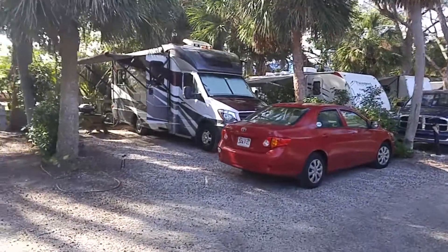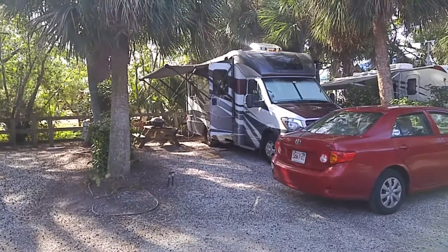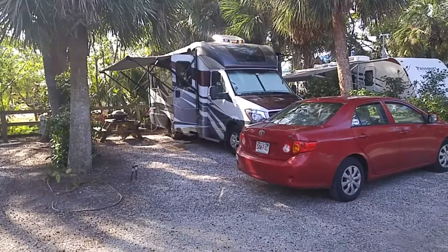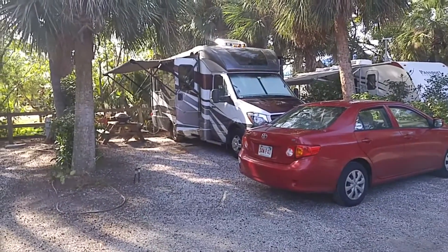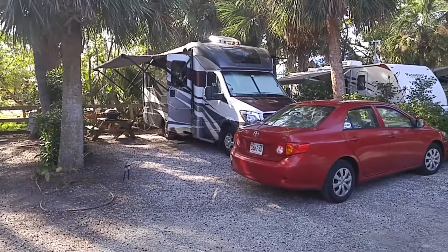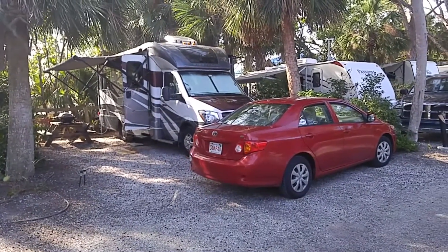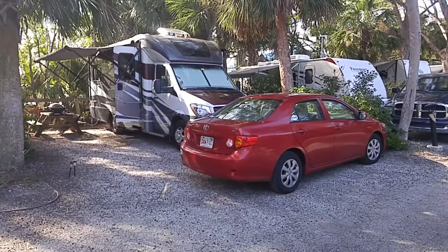You can see they can hold about a 35-foot rig with a car. Your car has to fit on the site where you're staying. The price does range — the closer you are to the beach, the more expensive it is. I think we're paying about 60 bucks a night to be here. Let me show you further up what some of the beach stuff looks like.